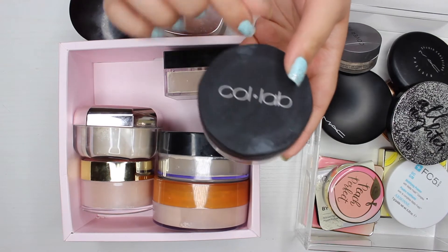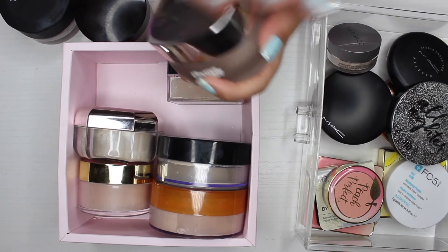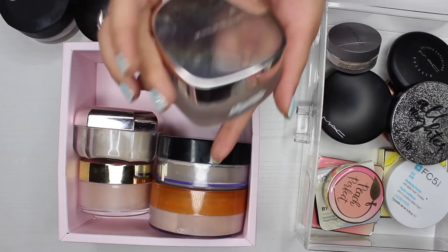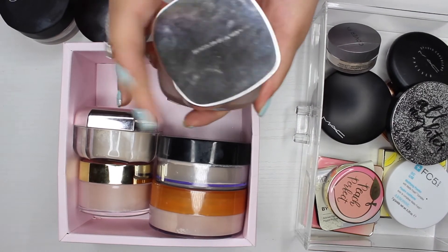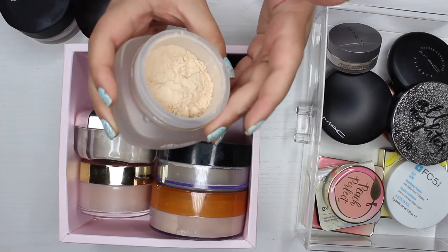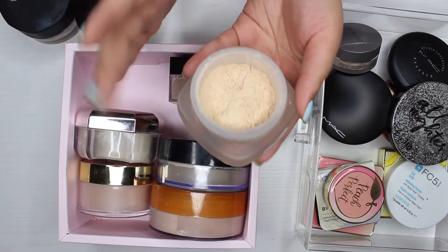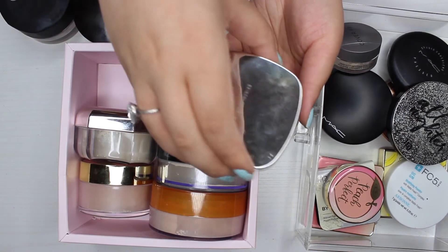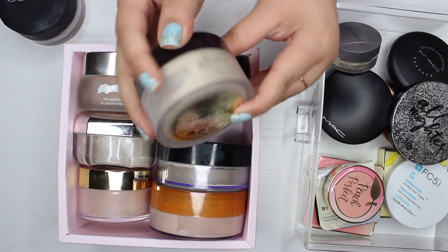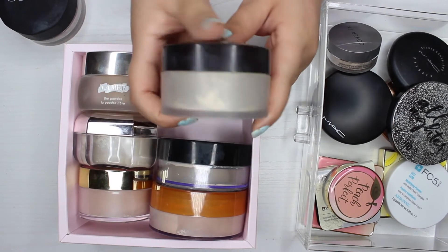The next powder I have is by La Mer — this is their loose powder, just translucent. This powder is honestly amazing; it's so weighted and heavy and comes with a decent amount of product. I actually dropped it once and about half the product ended up on the ground, which was really sad. But I enjoy this powder so much — it's such a good powder, though it is very expensive. I'm definitely keeping this one.